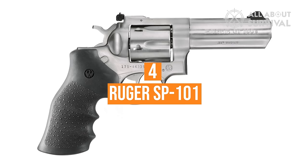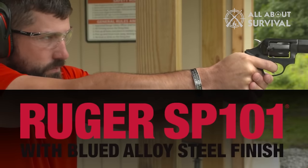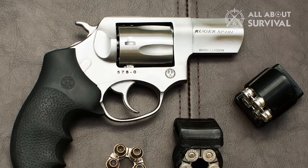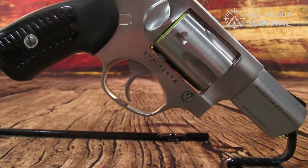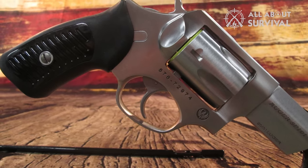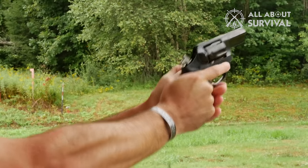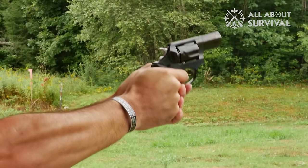Number 4: Ruger SP-101. This one is widely used for concealed carriers. It isn't small, but it's compact. It does pack a punch, as it delivers a solid amount of firing power. This is why people prefer this gun when it comes to safety. We can thank the grip for the accuracy of the SP-101 — it allows tight handling and makes sure that you are always shooting straight ahead. The grip is amazing, such that rain or sweaty palms shouldn't affect your precision too much.